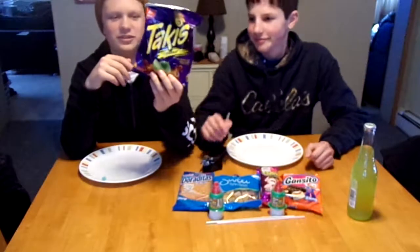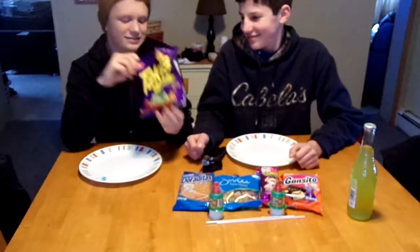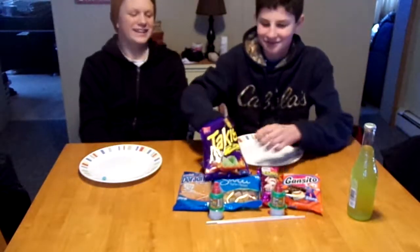First off we're going to start with these Takis. We already opened them because we got hungry, but they're pretty good — they're the fuego version.